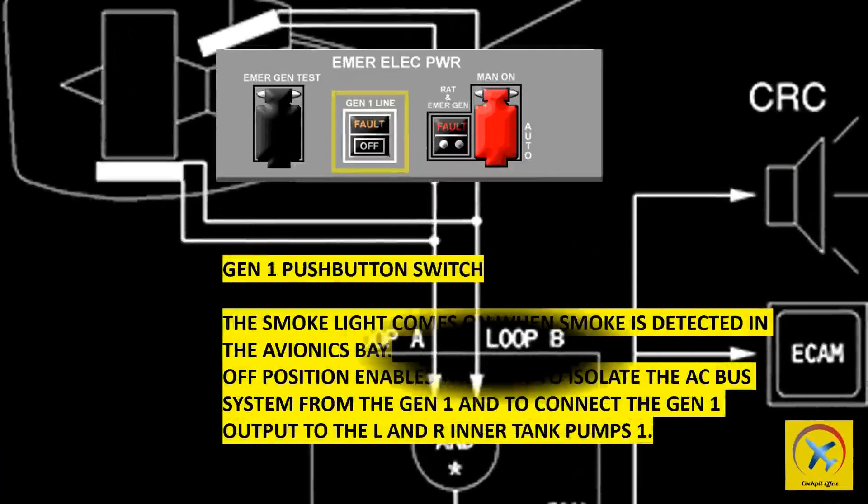The smoke light on the Gen 1 push button switch comes on when smoke is detected in the avionics bay. The off position enables the crew to isolate the AC bus system from Gen 1 and to connect the Gen 1 output to the left and right inner tank pumps 1.